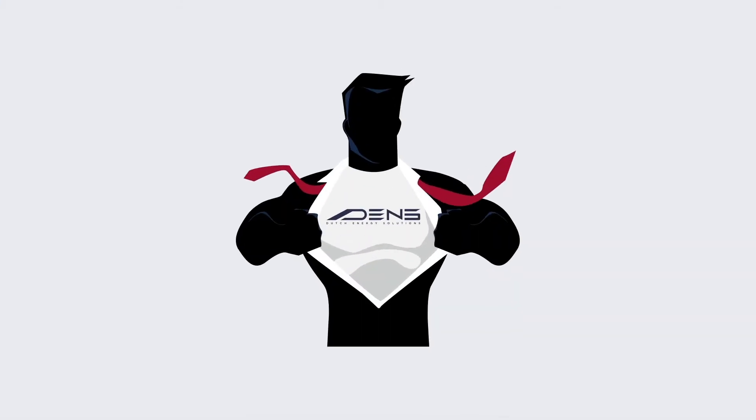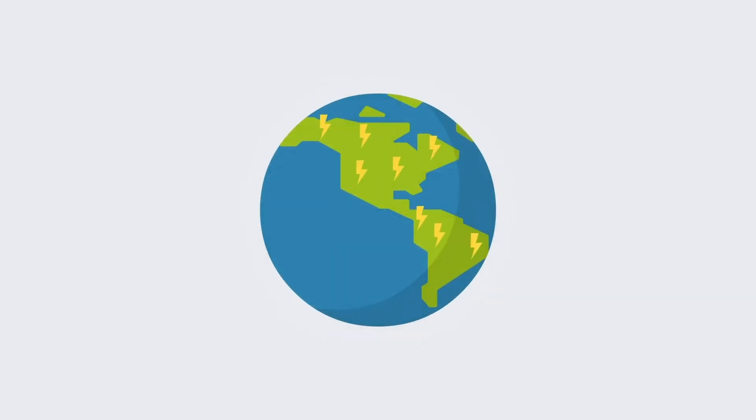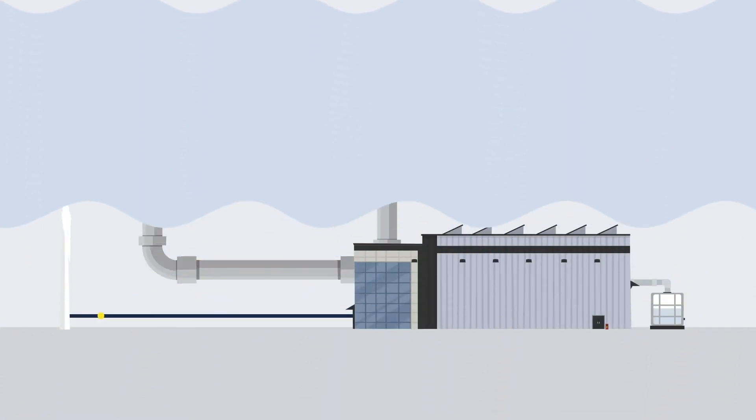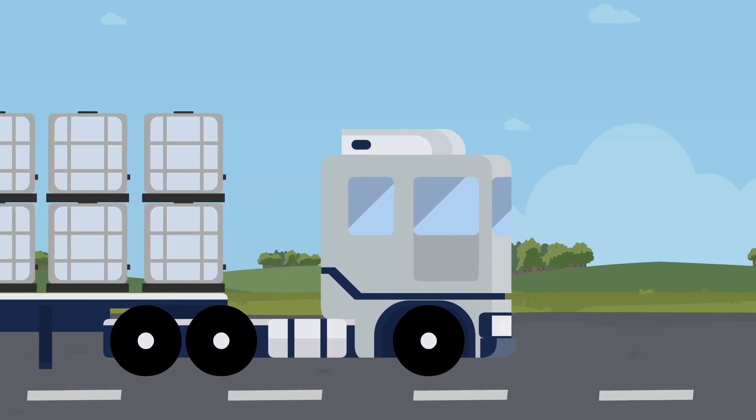DENS has the mission to accelerate the energy transition by providing zero emissions power any place on the planet. We achieve this by using hydrazine as a fuel — a liquid organic hydrogen carrier based on formic acid which can be produced using renewable electricity. This allows for more flexibility in the energy grid and for renewable power to be used anywhere.